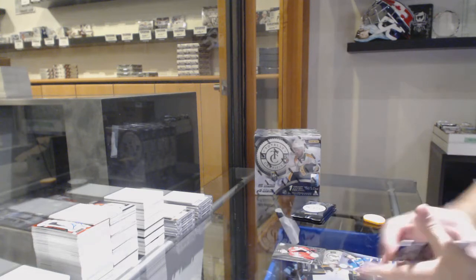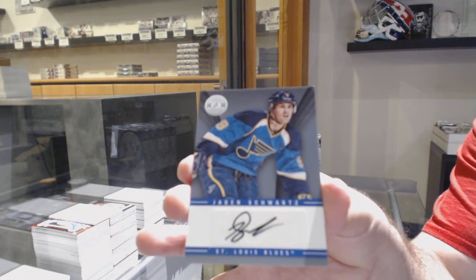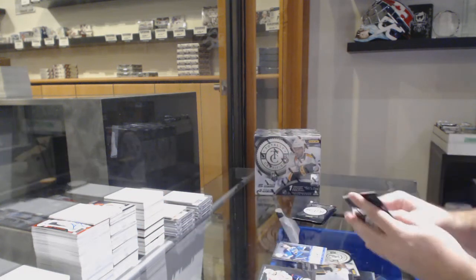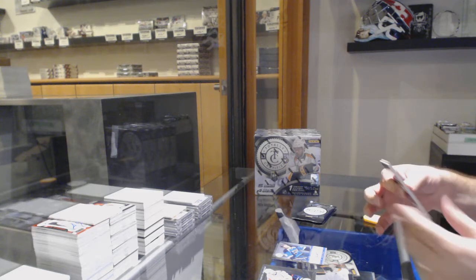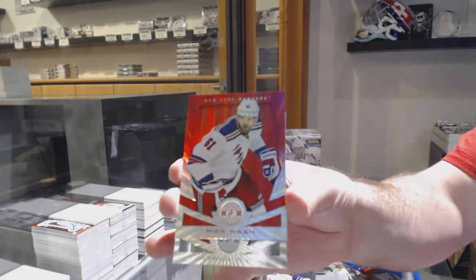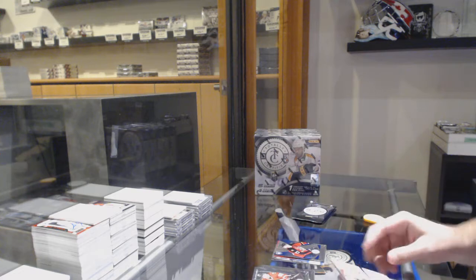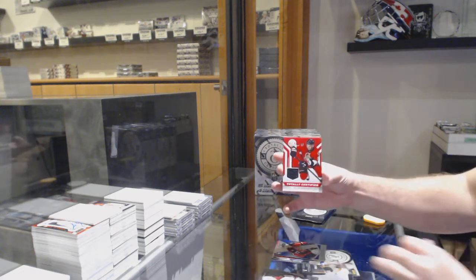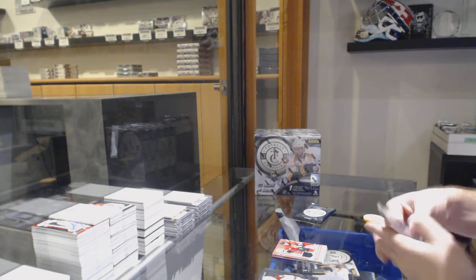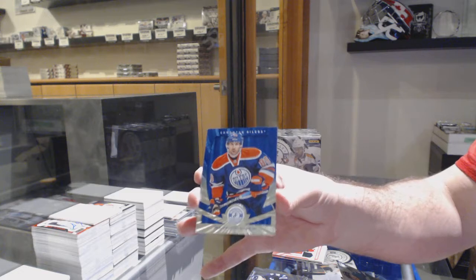Tom Wilson, rookie for the Capitals. And we've got a base auto of Jaden Schwartz for the Blues. We've got number 25, Rick Nash for the Rangers. A blue number 50 for the Florida Panthers. A Bukestad and a Milan McCauley - it's only a certified jersey for the Suns. We've got number 50, Sam Garnier blue for the Oilers.